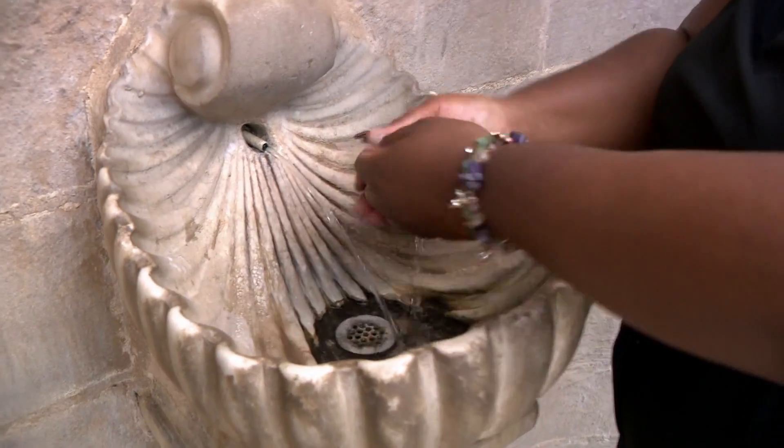The hot springs here at Hot Springs National Park are just one of the many attractions unique to the Natural State. But have you ever wondered just how did they get here?